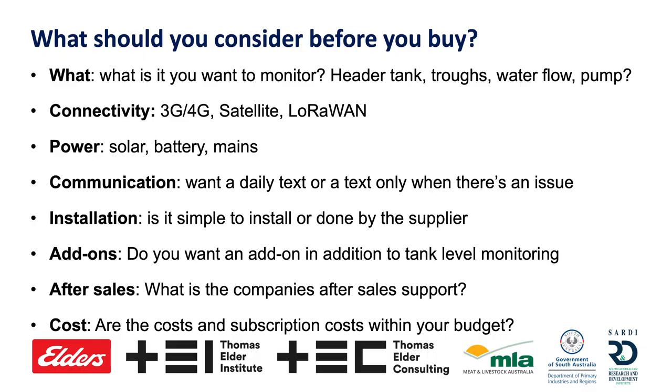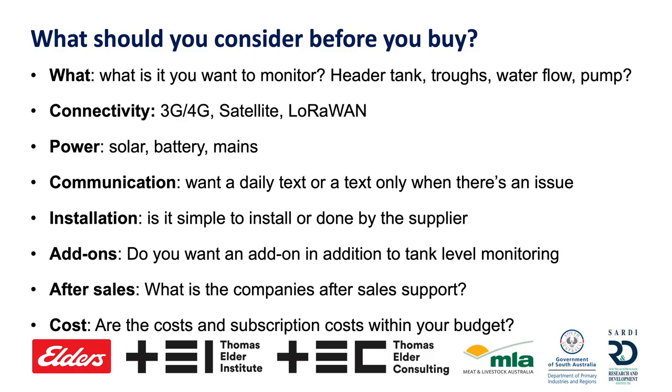Also consider power. A lot of the tech we have is solar powered. Some can be mains powered, and one is battery powered — so you need to think about whether you need to change a battery every six months or if solar will be enough. Also think about communication preferences: do you want a daily text every morning telling you your water level with no alarm needed, or only a text when there's actually an issue?